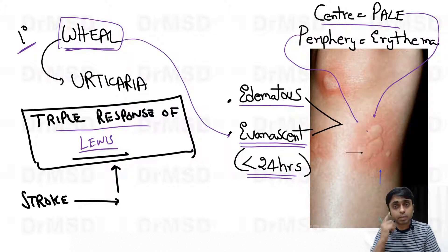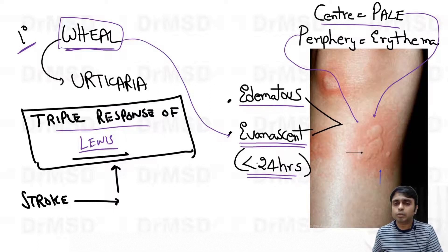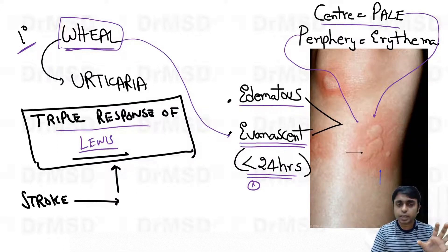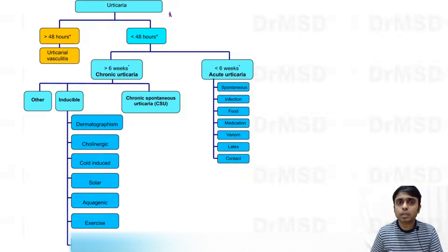The lesions are evanescent — meaning if a wheal develops in the morning, within 24 hours it will completely resolve. New wheals may develop at other areas. This evanescent nature is characteristic of urticaria.